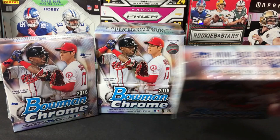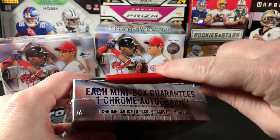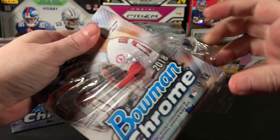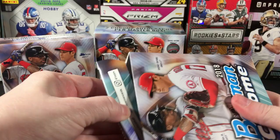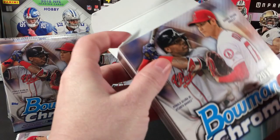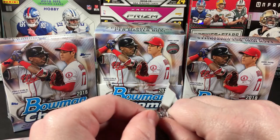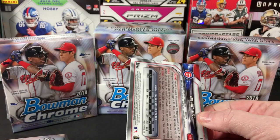Look at that — little mini boxes! There's going to be one autograph in each of these, and you probably already know this, but I'm blabbing it out there anyway. Hoping that if the autographs aren't that great, maybe I'll get a couple of good parallels — that would be nice, to help make up for a bunk autograph. There are six packs per mini box.